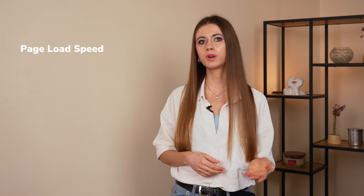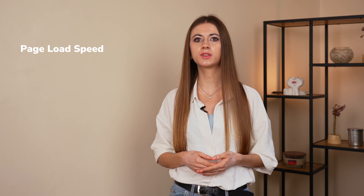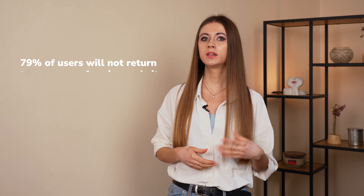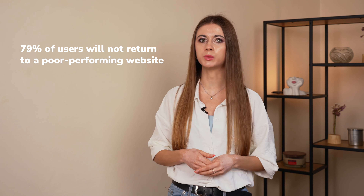I'm sure you've also come across some websites that took an eternity to load. Is there a more frustrating feeling on the Internet? Probably not. If that particular website is what we desperately need at the moment, we might stay regardless, but most people don't. In fact, according to research, even a one-second delay reduces conversions by 7%, while a whopping 79% of users will not return to a poor-performing website.